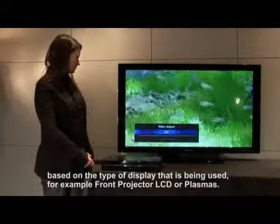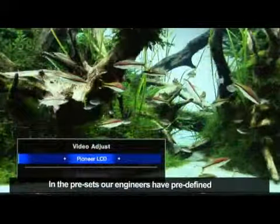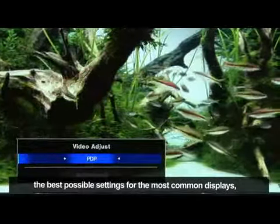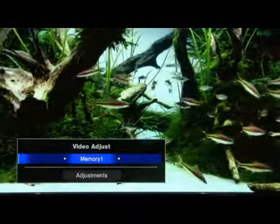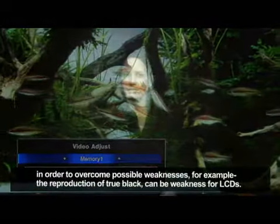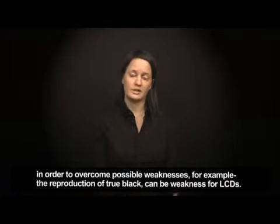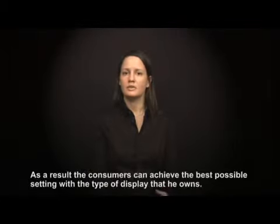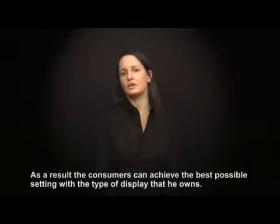For example, front projectors, LCDs, or plasmas. In the presets, our engineers have predefined the best possible settings for the most common displays in order to overcome possible weaknesses. For example, the reproduction of true black can be a weakness for LCDs. As a result, the consumer can achieve the best possible setting with the type of display that they own.